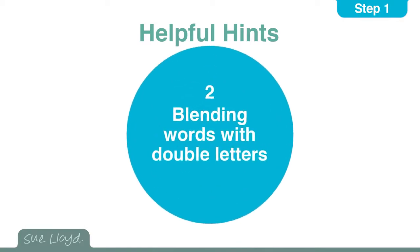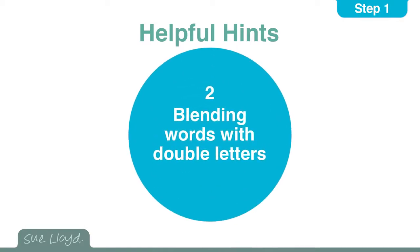For the second hint, when blending a word that has a double letter, it is only necessary to say the sound once. For example, when blending the word rabbit, say r-a-b-it and not r-a-b-b-it, and the same with duck: d-u-c and not d-u-c-c.